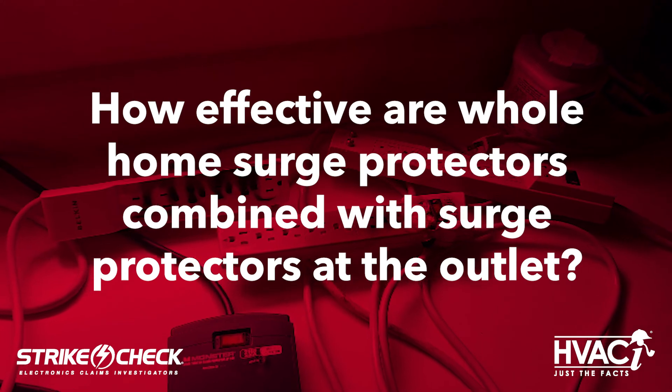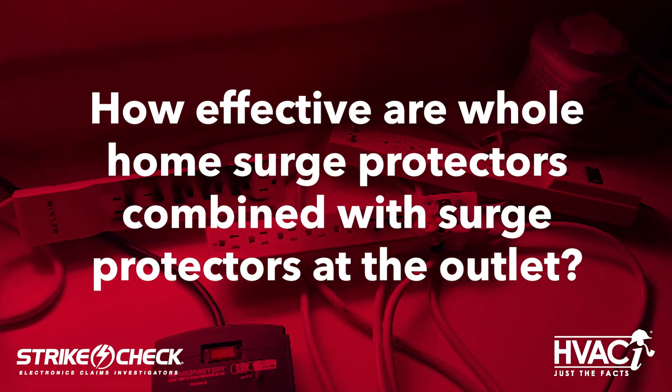And this is our final question for this episode: How effective are whole home surge protectors combined with surge protectors at the outlet? So while every scenario will be different, having both a whole home surge protector system and point-of-use surge protectors would be a great start for protecting items in a home or business. That being said, sometimes, especially with lightning strikes, the energy is still too much for those surge protectors to stop all damages. Also, something that many people don't realize is that surge protectors can lose protection capabilities over time, and at some point may not be offering the same level of protection as when they were newly installed.